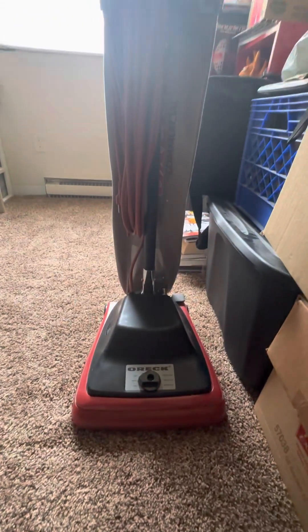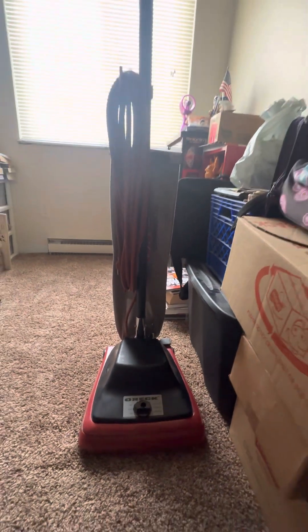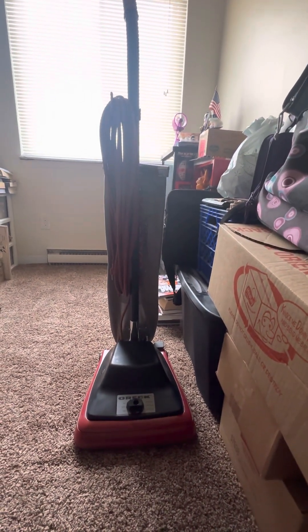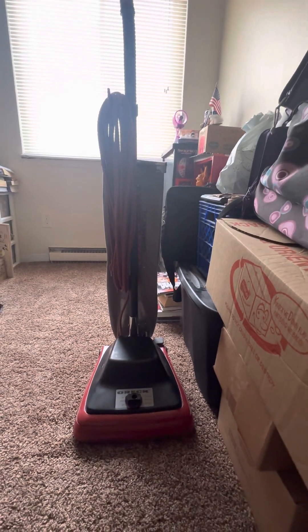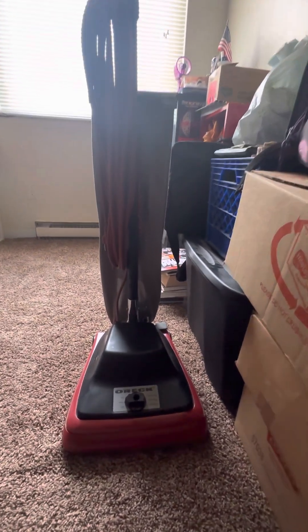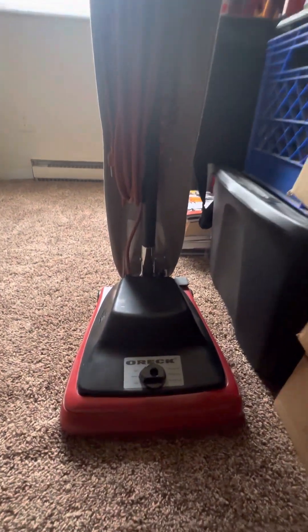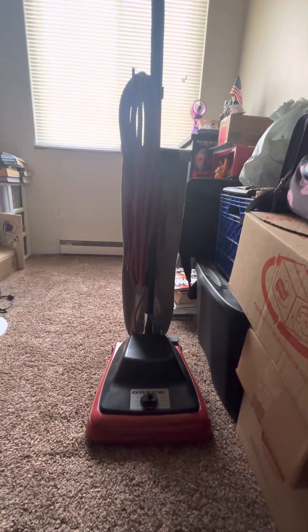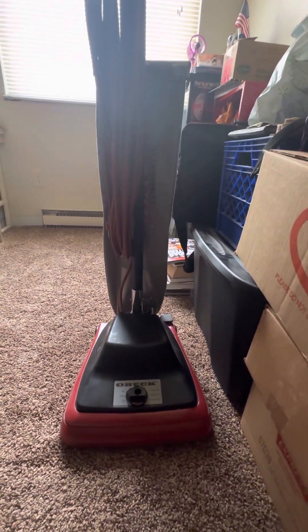I also bought this because the Oreck founder David Oreck passed away on February 15th, 2023, at 99 years of age. He lived a good long life, so I also bought this as a tribute to him. Well everyone, that's all for now — stay tuned for more videos. Rest in peace, David Oreck, 1923 to 2023.